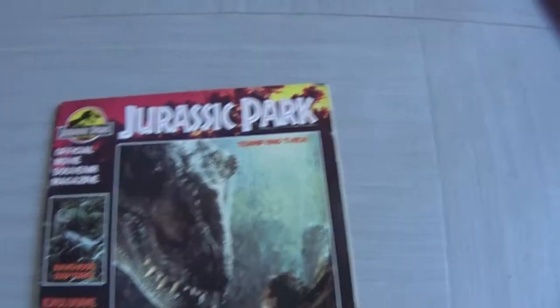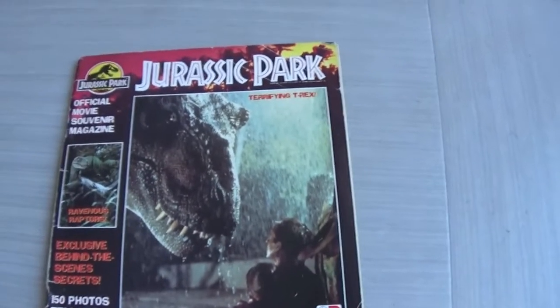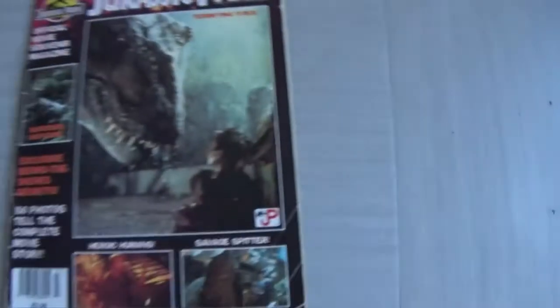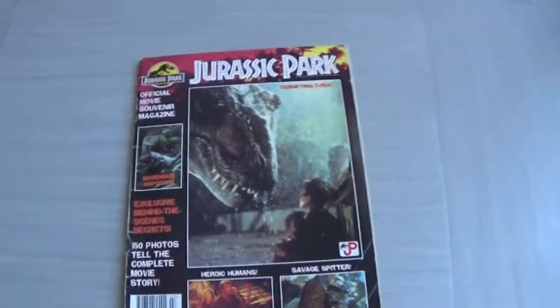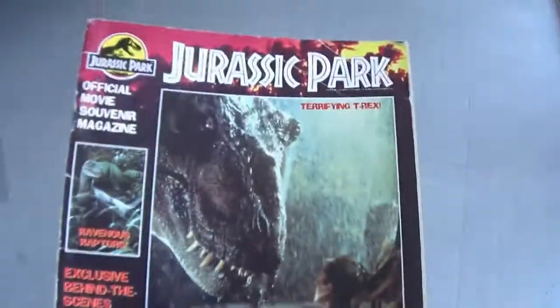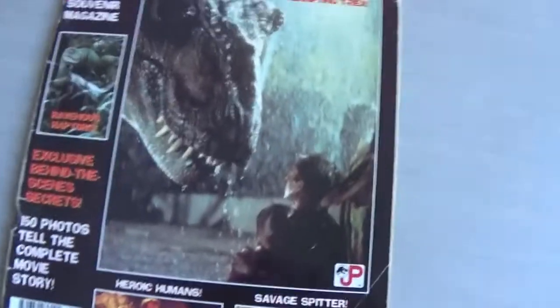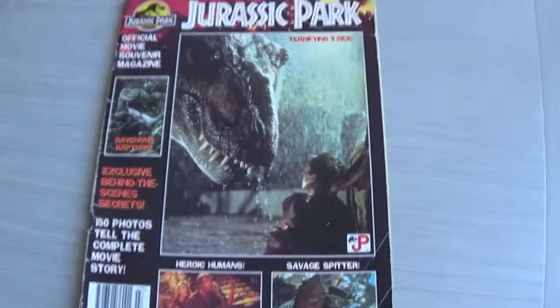So there you go — that is the Jurassic Park official movie souvenir magazine. Along with The Making of Jurassic Park book, I think this is a must-have essential purchase for all Jurassic Park fans. If you can find it — I've got two copies, including a shrink-wrapped one — pick it up on eBay. It's not too bad; I bought a second one for about £10. Even though a lot of the pictures are from the cards and The Making of Jurassic Park book, it's really good to have. Anyway, hope you guys stay well — like and subscribe if you can, and I'll see you next time.